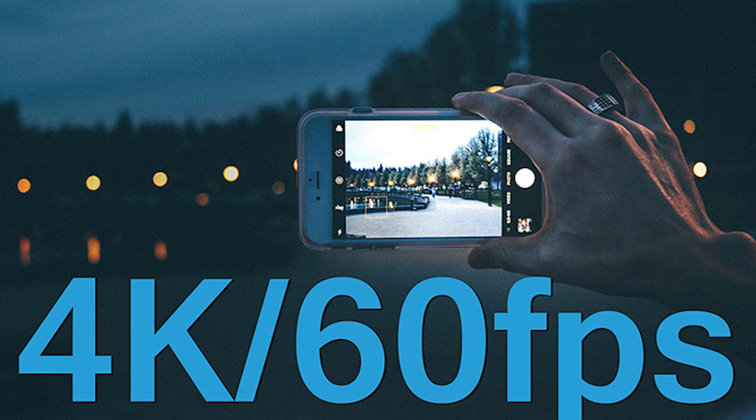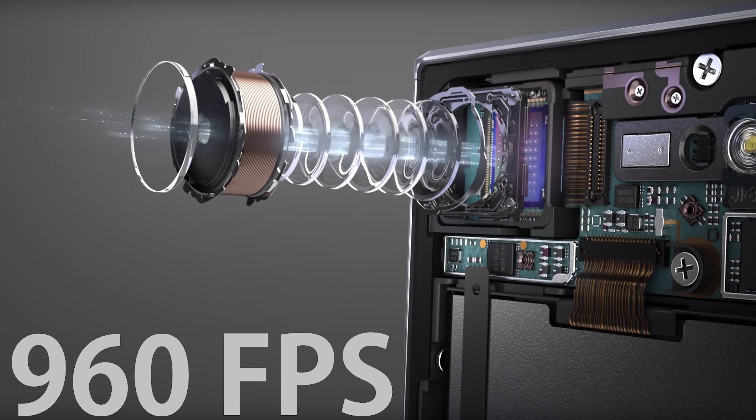Apple should update the $550 iPhones to have 4K at 60 frames per second. They should also add 960 frames per second super slow motion to the iPhone X line and at least 480 frames per second slow motion on the 6.1-inch iPhone. Apple should offer a 7-megapixel front camera on all of their phones this year, as the iPhone SE only had a 1.2-megapixel camera.